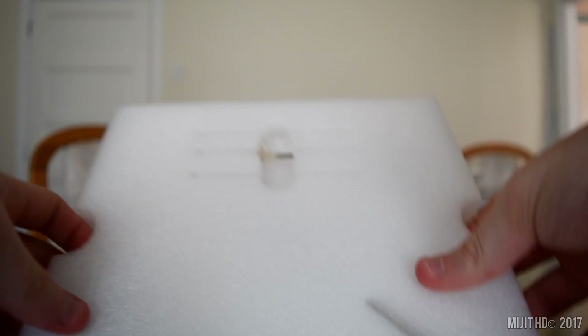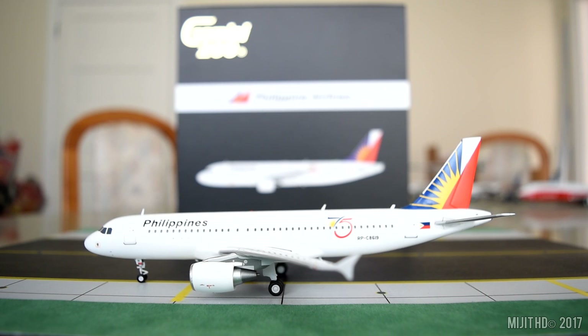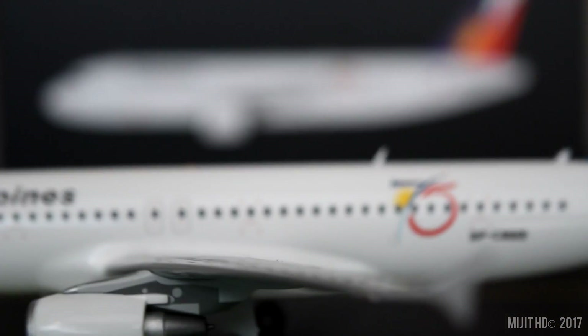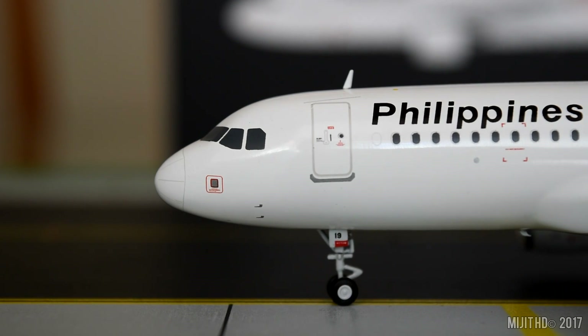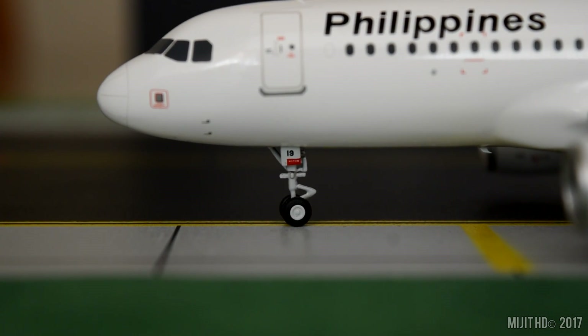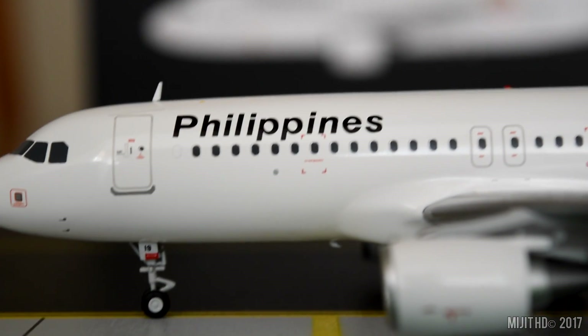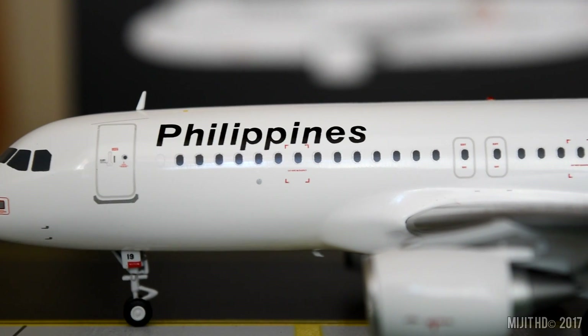The first thing we see when opening the box is the stand pieces, which I don't like. Then we have the model. Starting at the cockpit windows on the port side, we have the cockpit windows, window wipers, and pitot tube static ports. On the nose gear, we have 19, which is part of the registration number. And we have the Philippines titles. I don't see any inboard landing lights there.